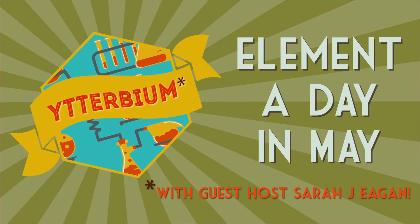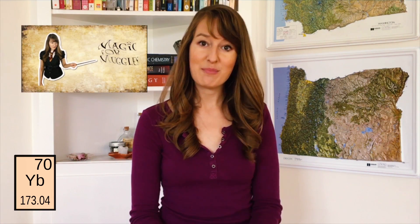Element a Day in May! Hello and welcome to Element a Day in May. My name is Sarah J. Egan and I'm your guest host for this episode. You may have seen me on CBS's new show Rush Hour, or in my own YouTube series Magic for Muggles — you should probably subscribe, do it!